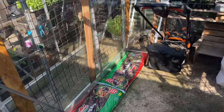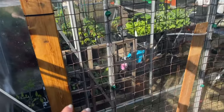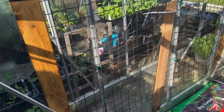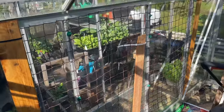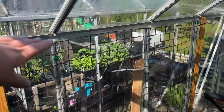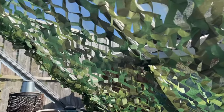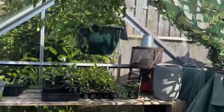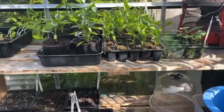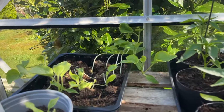The second greenhouse isn't quite ready yet, but I've built another trellis for my cucumbers because I always struggle to support them inside. Unfortunately I don't have enough height in there. I've put up a shade cloth because it gets super hot and can hurt some plants.